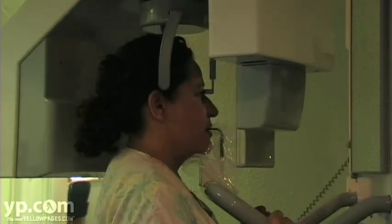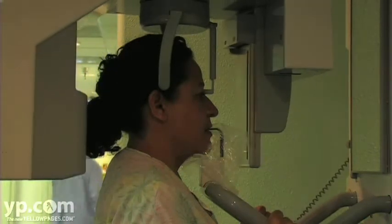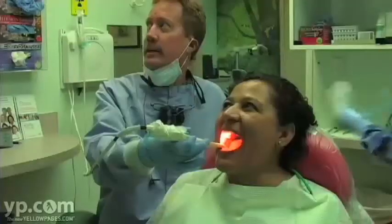The Panorex is the machine that goes around your head and I can get a whole picture of what your bone and your teeth are doing. You pick up a lot of things that you can't pick up with just the small little x-rays.